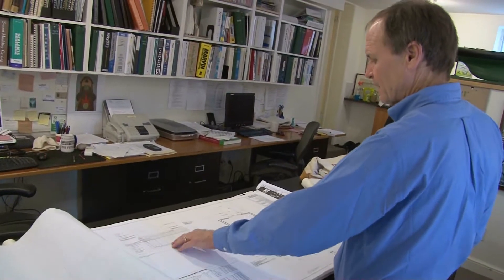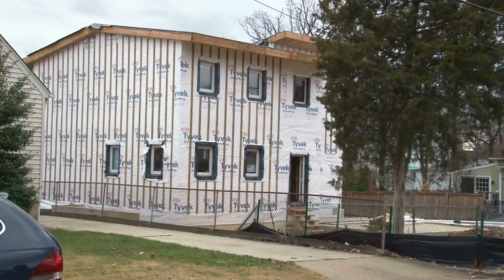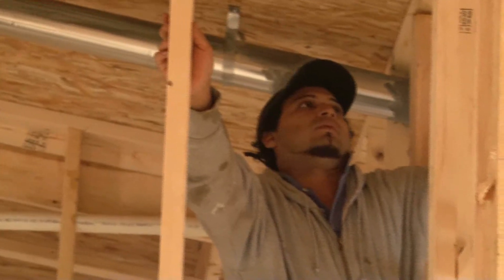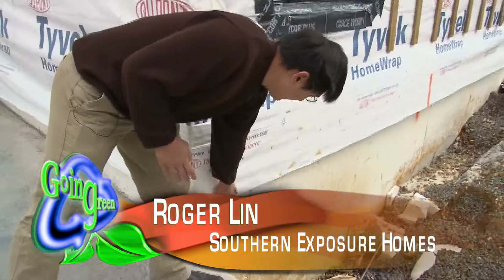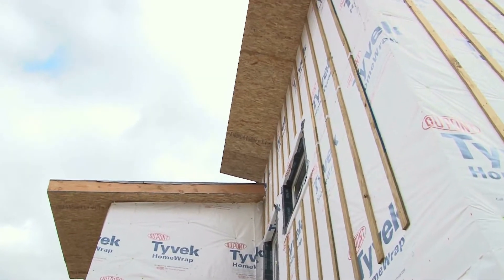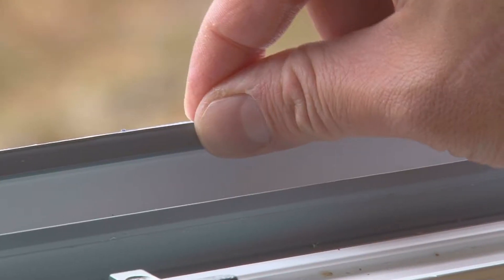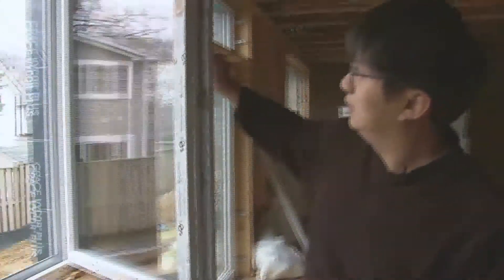Peabody Architects may have been the first to build a Passive Home in the Washington area, but they are certainly not the last. In nearby Arlington, Virginia, Roger Lin and his brother Eric are in the midst of building a Passive Home. You want to have a lot of insulation. As you can see here, this is a two-inch foam board. It's basically a continuous insulated house all the way down to the foundation. Even the windows are airtight when closed, surrounded by a special foam that prevents air from leaking past the seals.